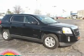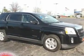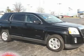Terrain SLE-1, FWD, Carbon Black Metallic, and Double Sharp. You win.